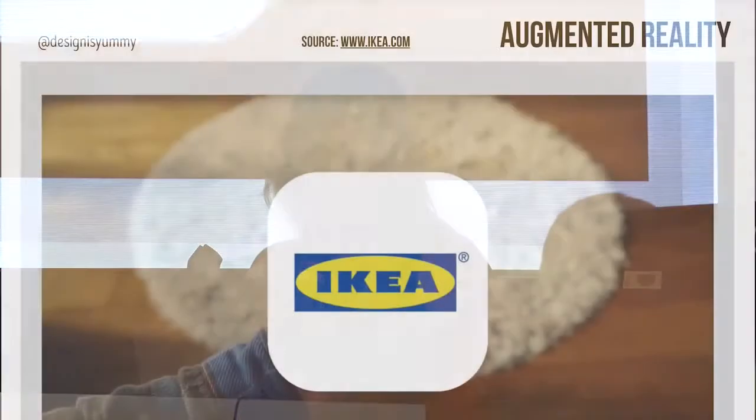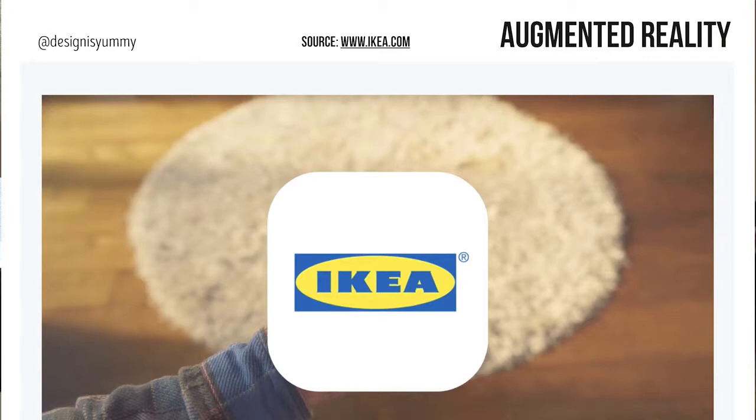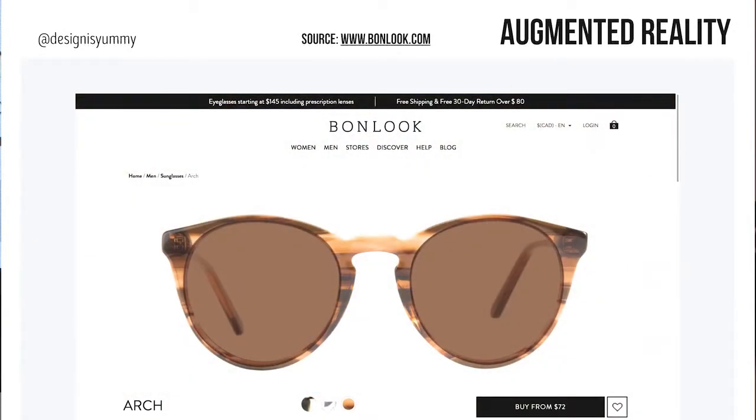The last trend is augmented reality. This is the IKEA app — you pick a piece of furniture and explore what it looks like in your space. We're already seeing this on retail sites too. The Bonelook eyeglasses website — their frames are made here in Montreal — lets you try on frames virtually. They're still a bit glitchy and not perfect, but it's fun and adds an element of excitement and engagement. It's something fun to keep an eye on.